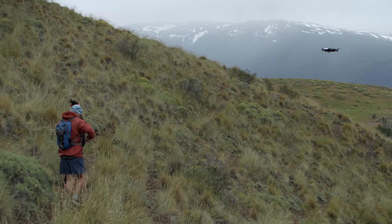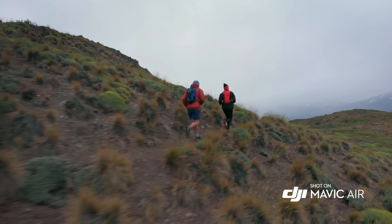ActiveTrack now allows multiple object detection, which means more flexibility for object tracking.